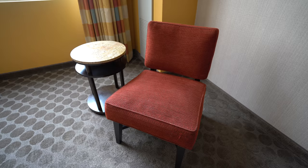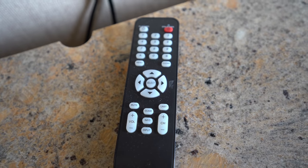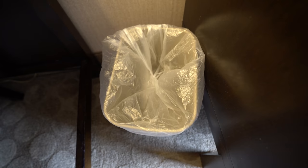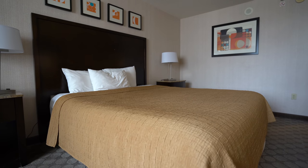Welcome to Circus Circus, you guys. The very nice lady at the desk put us into the West Tower. It's considered the best tower, from her opinion, so we are in a West Tower King room. Let's give you the tour.